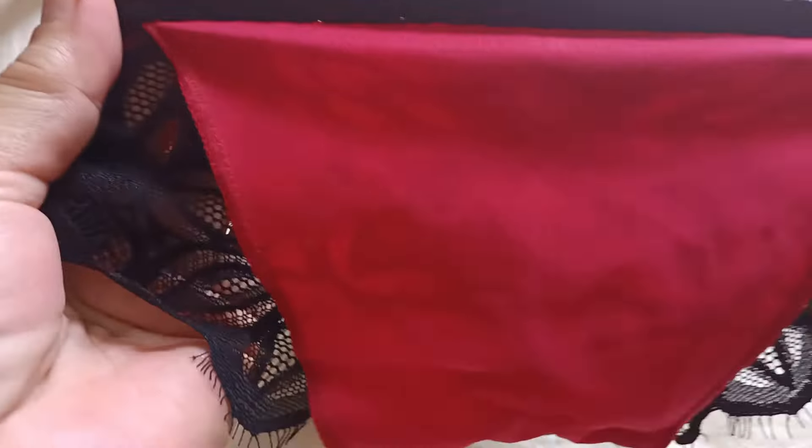Meron syang lining na cotton — so perfect na perfect po ito. Magiging nya secure na secure ang ating private part na kahit magbubuka-buka ka ay walang makikita.